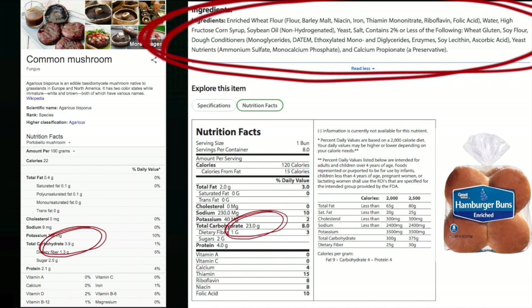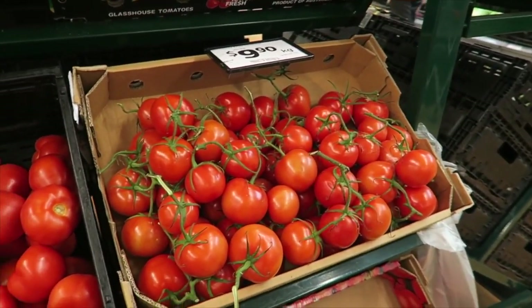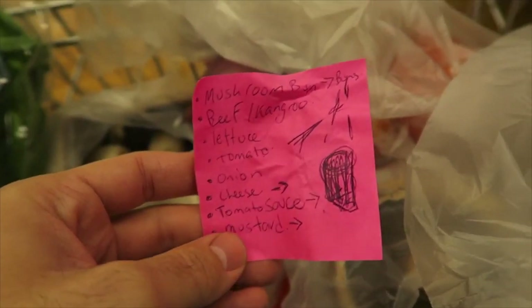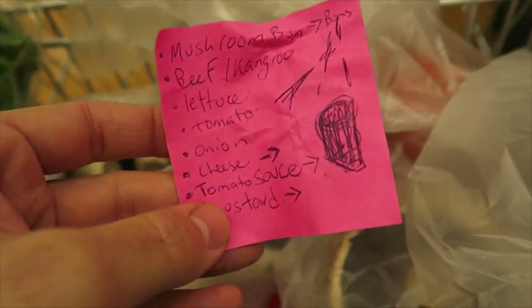First thing to worry about when you're looking at burgers is the buns. So most of the time when you get burger buns they're going to be full of wheat flour, salt, emulsifiers and things like that. So we're actually going to get mushrooms — some nice portobello mushrooms. The portobello mushrooms are $13 a kilo and the flat mushrooms are $11 a kilo. Obviously I'm in Australia so prices will be different where you are. I'll throw up a comparison between mushrooms and buns on the screen.